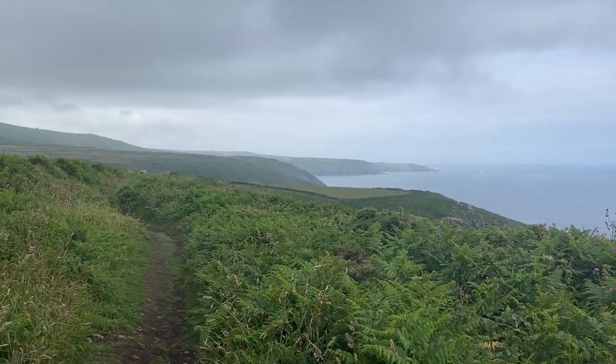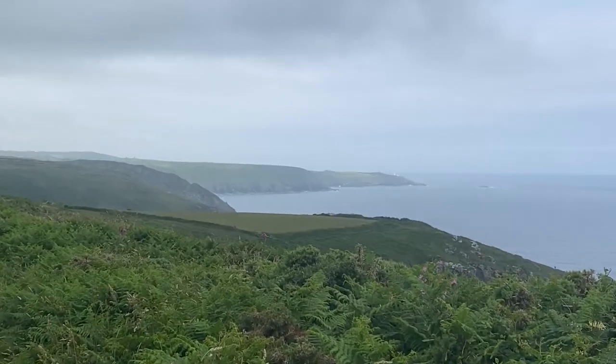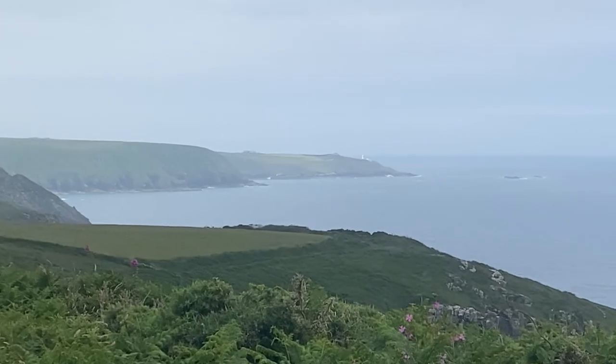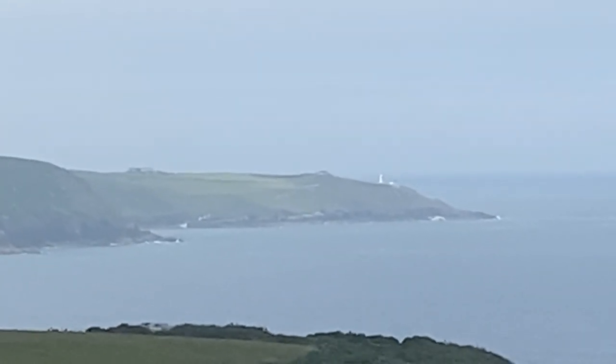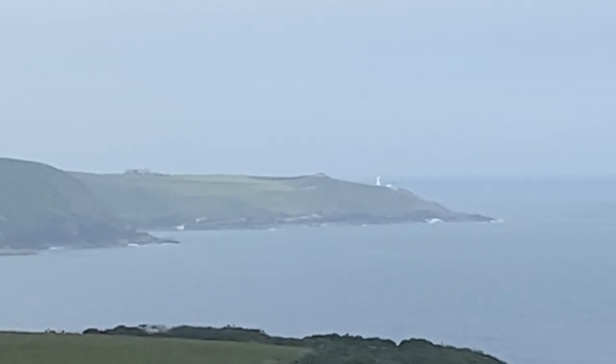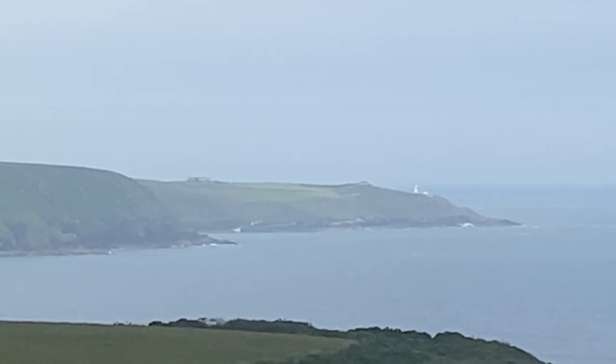I'm not sure exactly where I am, but I'm about four and a half miles from Pendeen Point, which you can just about make out there in the sort of haziness. See how long it takes me to get there.